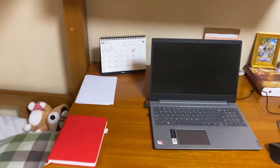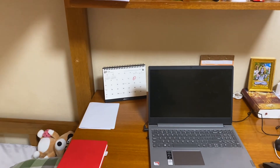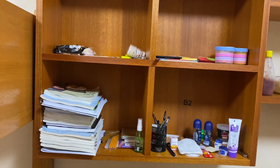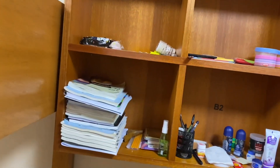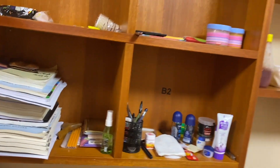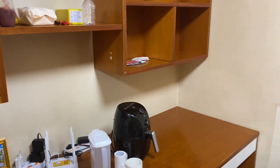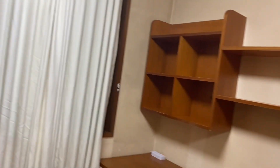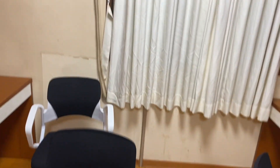This is my small workspace — I study here, do my work here, basically do everything here. This is the area to keep books and stuff. I'm running out of food and need to go buy some snacks. That's the airfryer, which belongs to a friend — we use it to fry things. And this is the outside view from here.